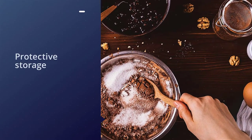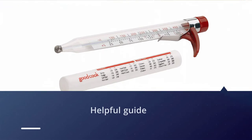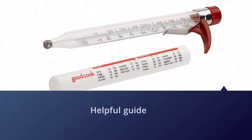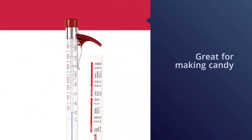It measures 25 to 200 degrees Celsius, and the protective storage sleeve comes with a bonus: a helpful guide for both candy making and deep frying. Here you'll find details about what temperatures yield different results when cooking with sugar, plus the right oil temperatures for deep frying various food items.